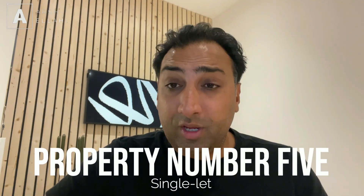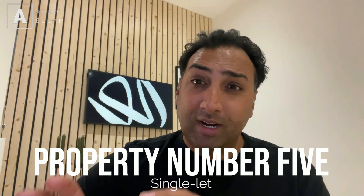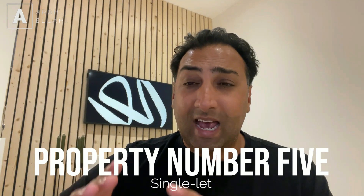The next two properties are single-let properties — nothing creative like a HMO or serviced accommodation. They're pretty much rented out on a single-let basis to a single family. If you're starting out, this is a great strategy. If you're not 100% sure about HMOs or some of the more aggressive strategies like serviced accommodation, you can take a single-let and just run it as a single-let. The key is making sure that the rent level you're paying to the landlord is respectable, so that the money you generate from the tenant is sufficient to generate cash flow.